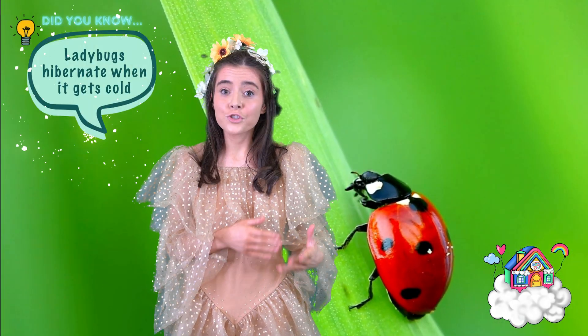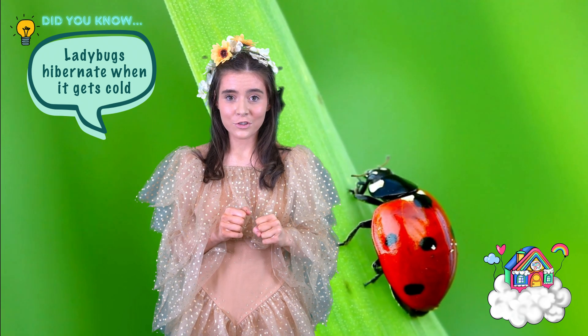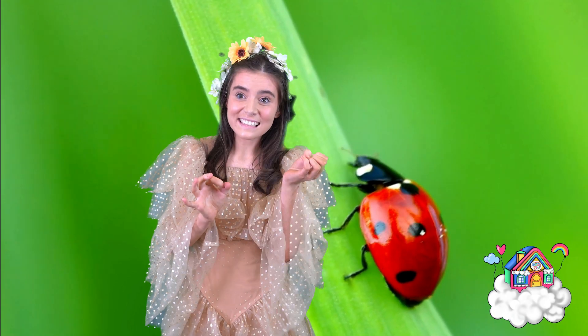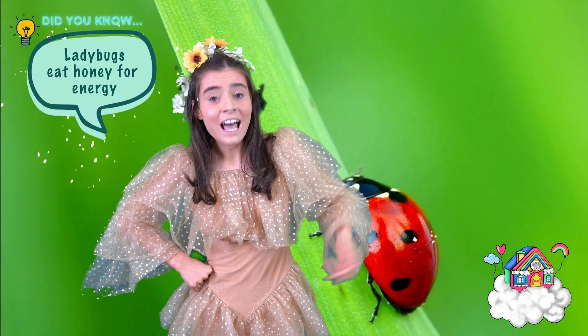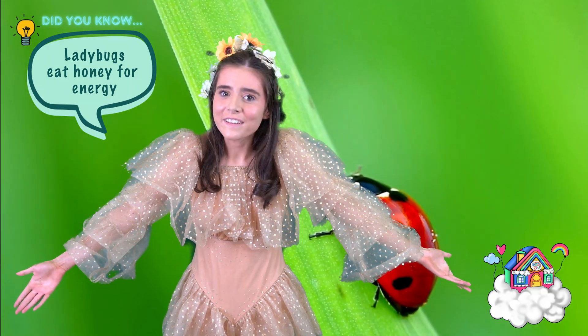Ladybugs like to hibernate during the colder months of the year and usually settle down beneath the trees. Ladybugs eat small insects and insect eggs, and just like us they need water to stay hydrated, and just like us they can have honey if they need energy when they're feeling poorly.